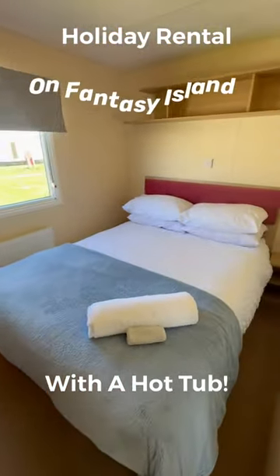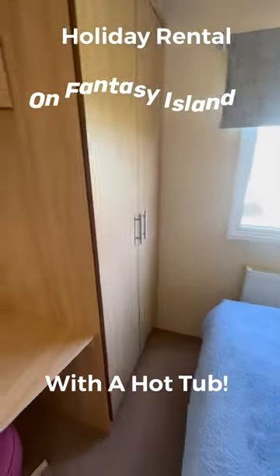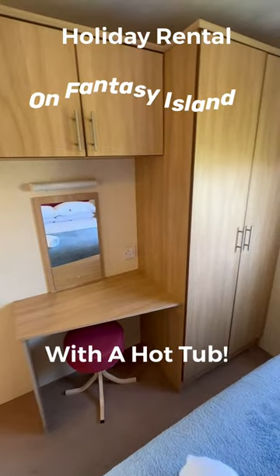Here's the master bedroom. There's room down either side of the bed, with a little wardrobe and dressing table there to check yourself out before you go out.